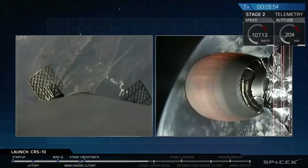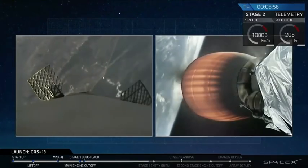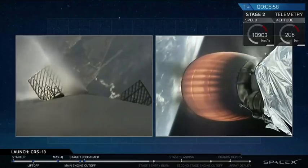It's 5 minutes and 55 seconds, and the second stage is still moving along at full power towards the International Space Station.